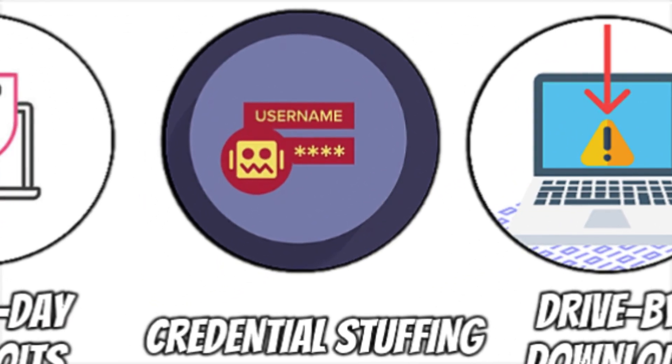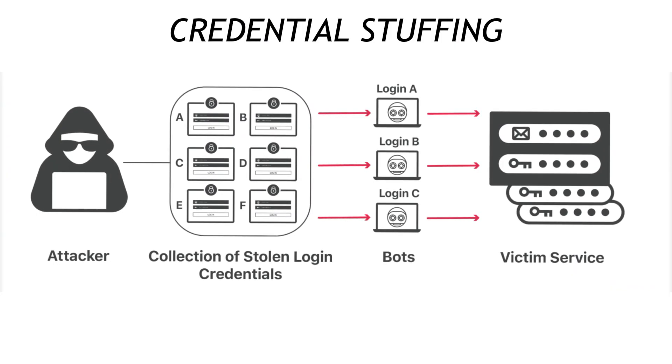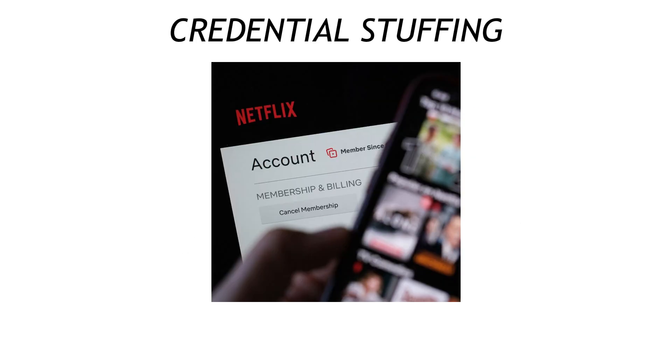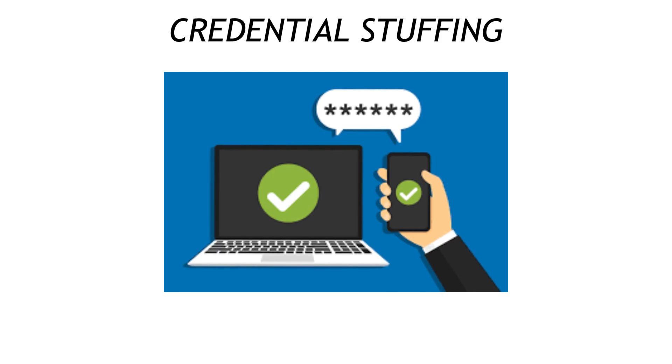Follow that with credential stuffing — a cousin of password spraying, except the attackers aren't guessing. They're reusing real logins dumped from earlier data breaches. If you reused that old Netflix password on your crypto exchange, congratulations, you just handed over the keys to the vault. Cure it with a password manager that spits out unique 20-character gibberish, plus two-factor authentication so recycled credentials fall flat.